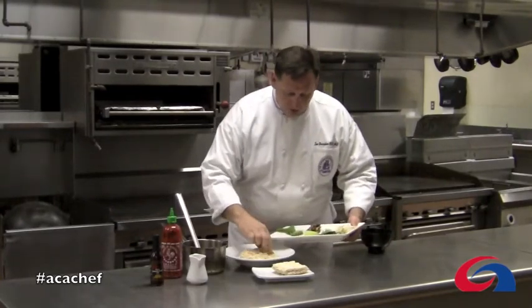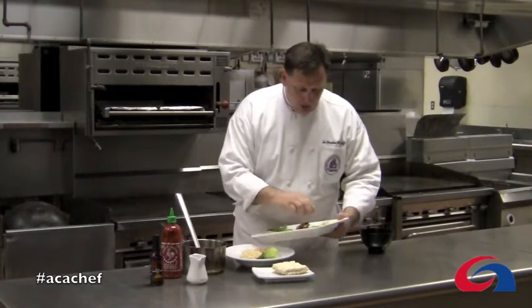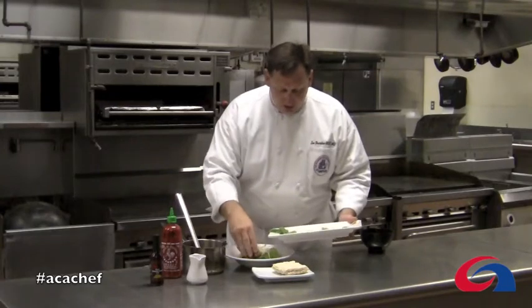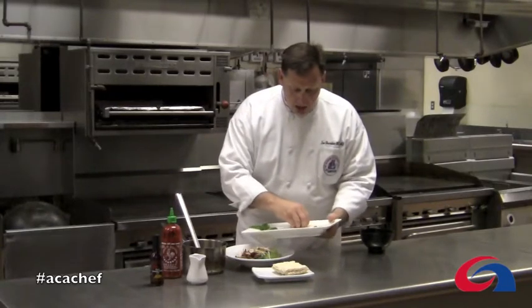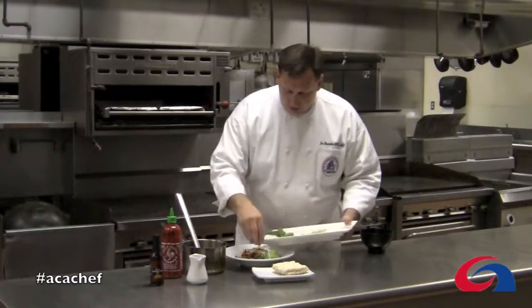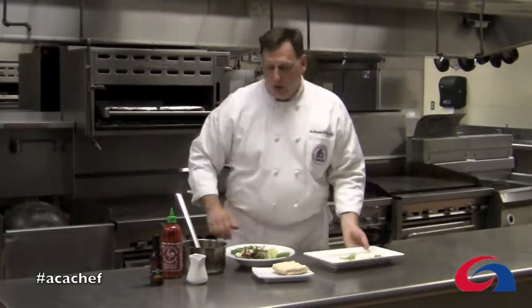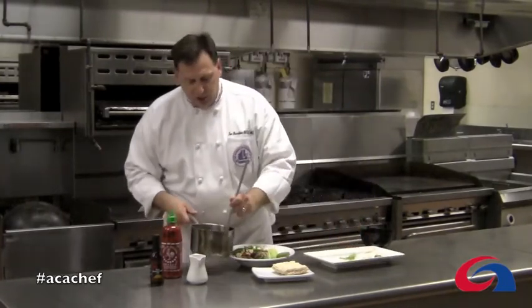We've got some sliced grilled chicken breast, a piece of bok choy, bean sprouts for crunch, some shiitake mushrooms, a little bit of scallion, a little bit of jalapeño, a piece of fresh basil, and a little lime for garnish.